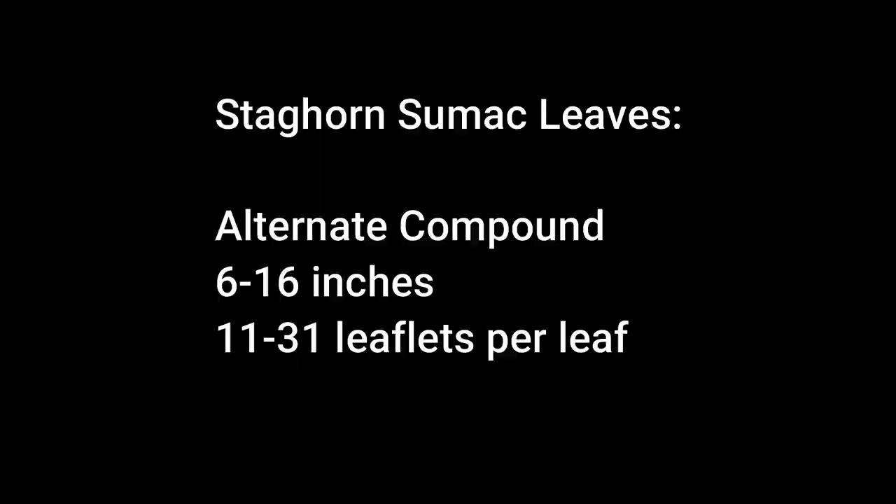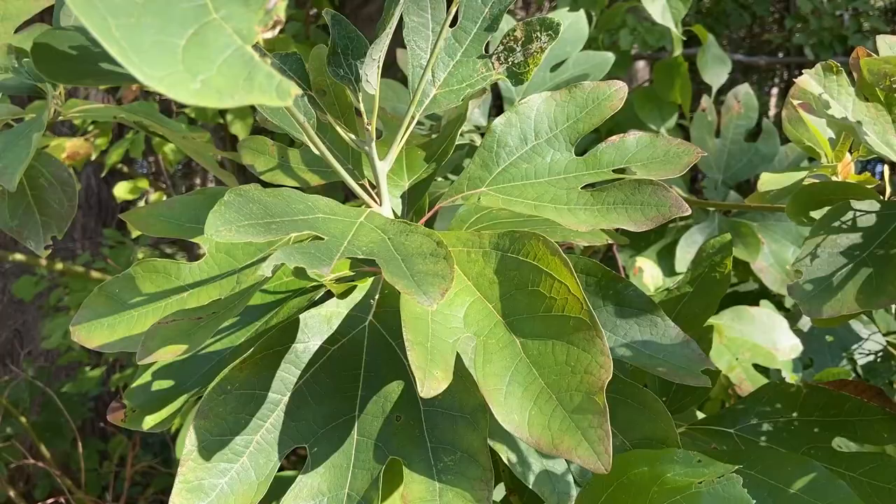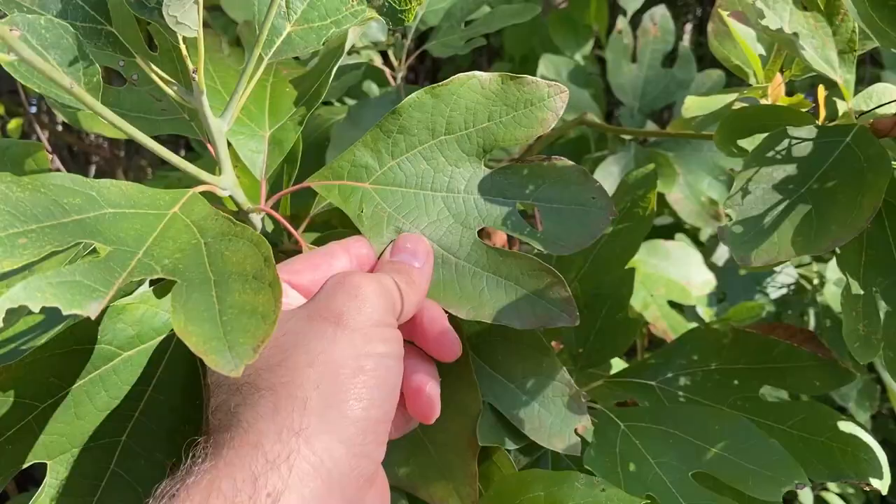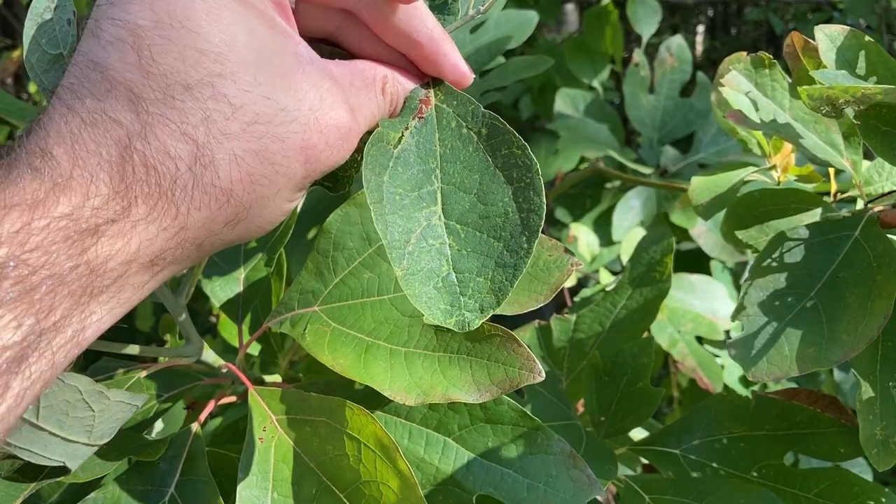This is a sassafras tree, which a lot of us grew up chewing on the stems of the leaves. There are three types of leaves: single-lobed, double-lobed, and ovate. You can also use these leaves dried out to make a filé seasoning for Cajun food, or tea out of the roots.